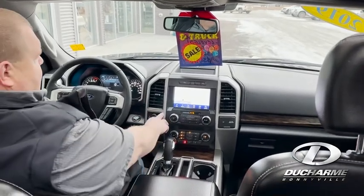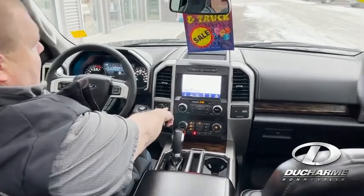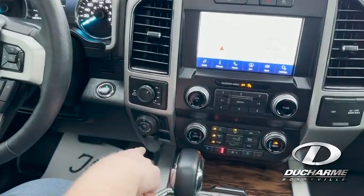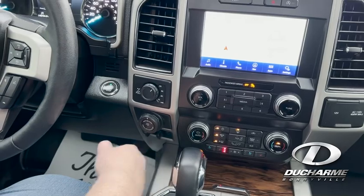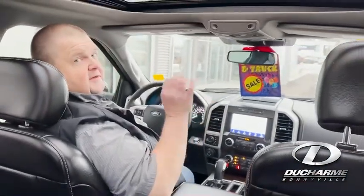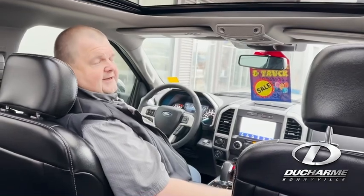And with the tow package, it also gives you four auto on this. It has the rear locking diff, as well as your brake controller built in right down here. So if you're looking for that next to new truck, this could be the perfect one for you. Stop by and see us today or give us a call.